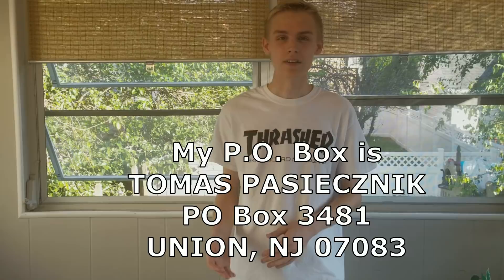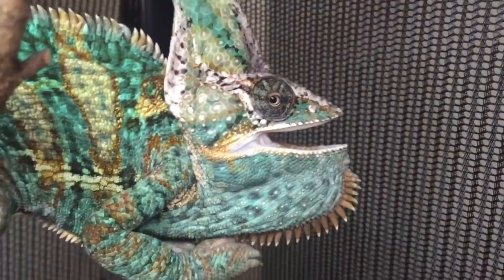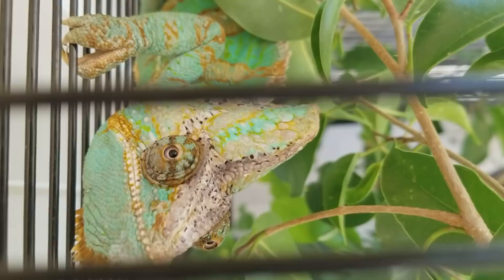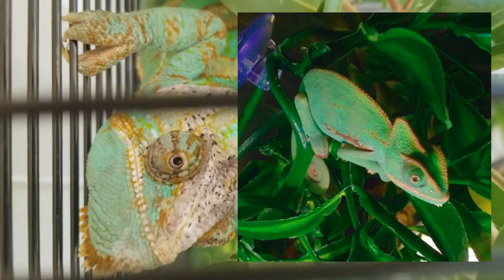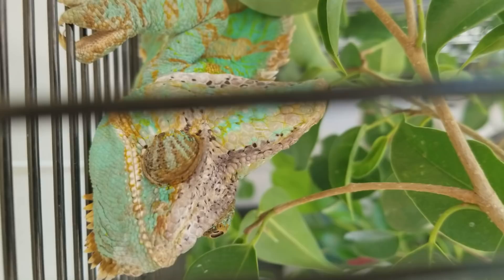Here is my chameleon named Rango. I'm not going to be feeding him in this video because he does not like to be watched as he eats — he needs to be left alone and gets stressed out very easily. He's already trying to bite. He's just a very stressed out animal, but his colors are beautiful. I raised him up since he was a tiny little baby. You can see his eyes going all over the place — they can move in all different types of angles, looking in two different directions at once. These chameleons are amazing little animals.